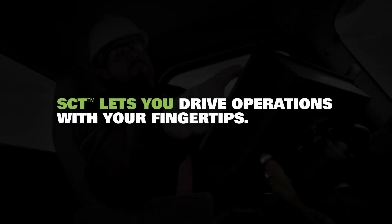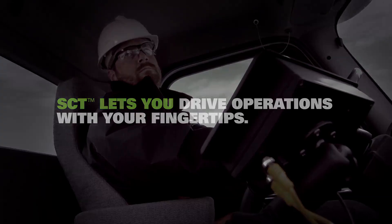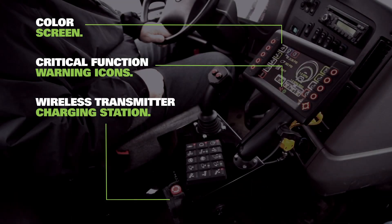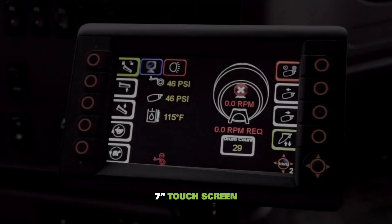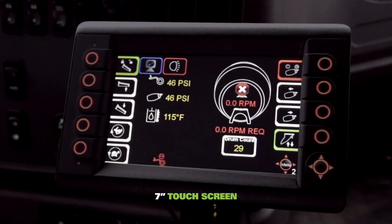SCT helps drivers do what they do best with intuitive fingertip operation, so they can focus on the road while completing the task at hand. With a large seven-inch touch screen, drivers can fully control the mixer between two main pages.